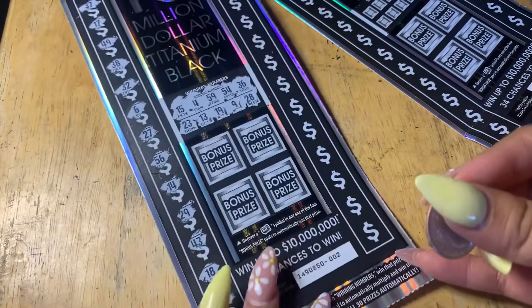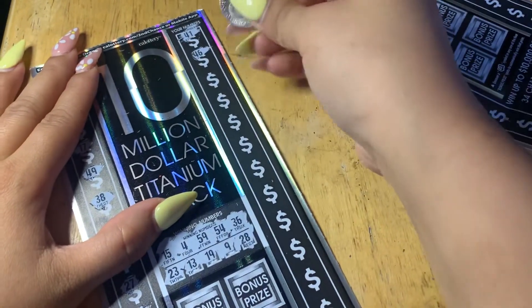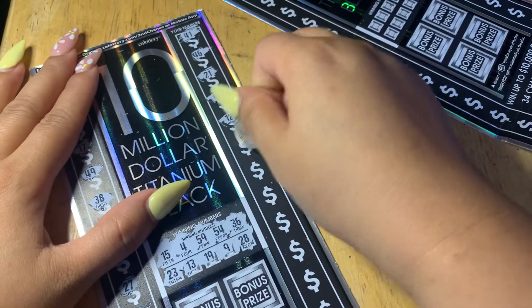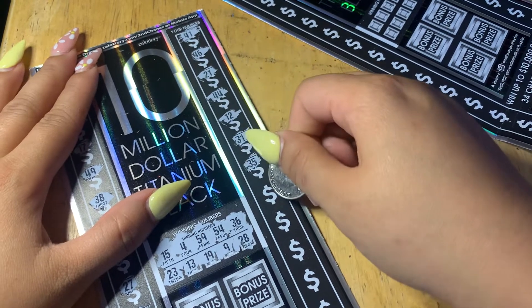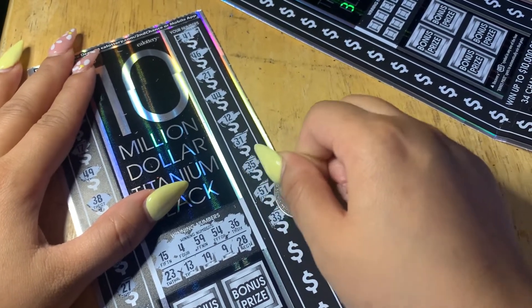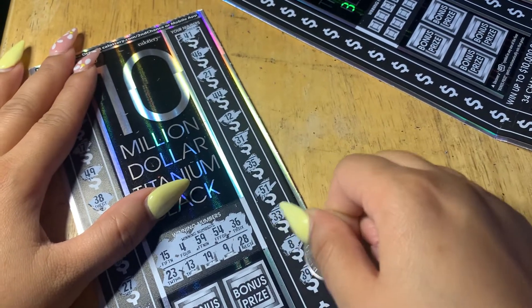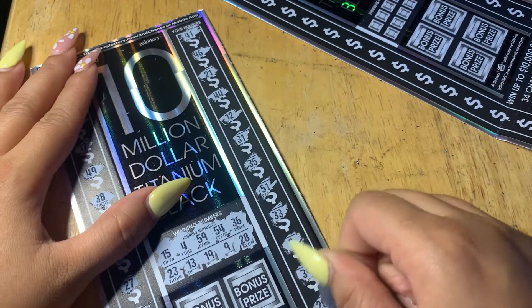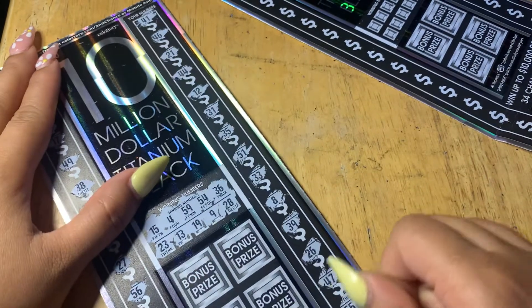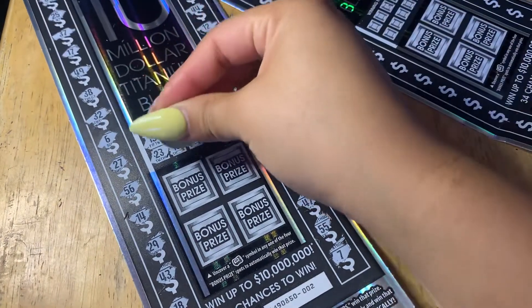Nothing on the left side, let's get to the right side. 41, 46, 21, 44, 12, 31, 35, 51, 33 — not a match. 8, not a match. 39, nope, wrong number ending in 9. 26, 47, 55, 57 — didn't match any of our numbers. Let's scratch the bonus and see if we can win the bonus prize.